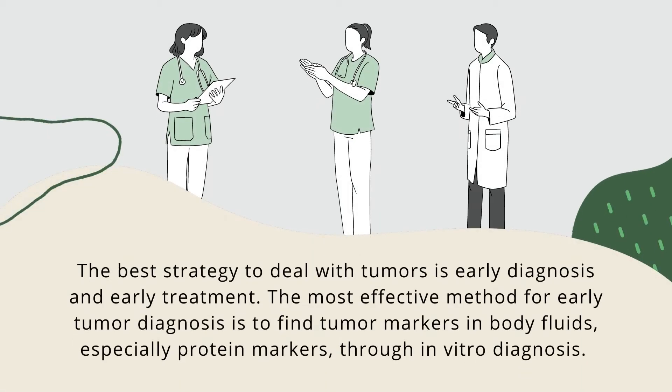The best strategy to deal with tumor is early diagnosis and early treatment. The most effective method for early tumor diagnosis is to find the tumor markers in body fluids, especially protein markers, through in vitro diagnosis.